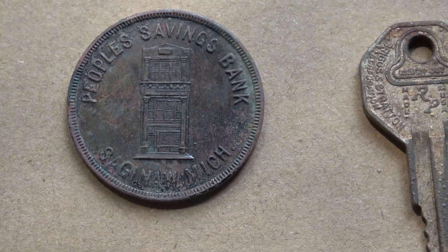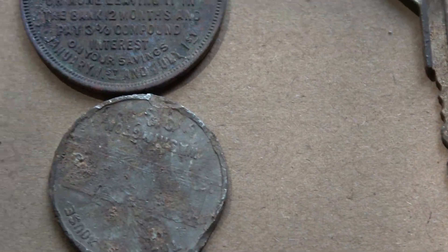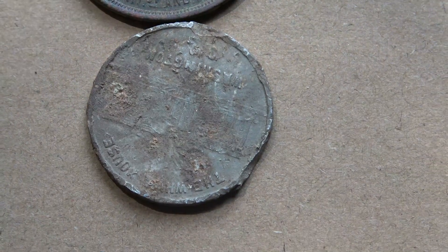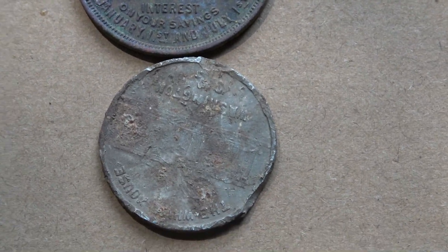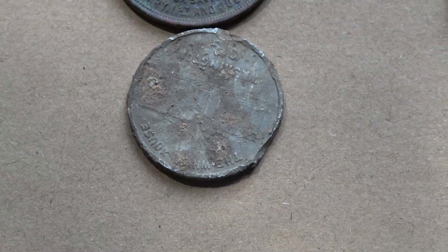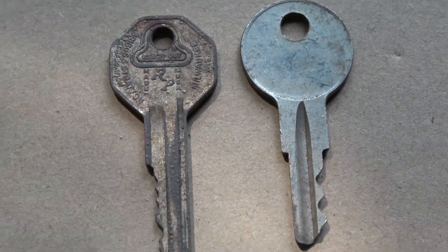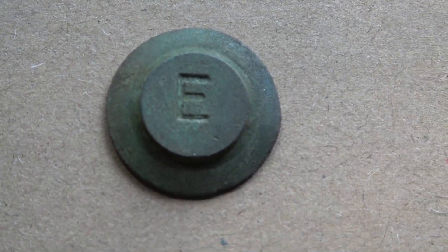And this is a Saginaw savings token — I think it's worth 50 cents if you deposit it in a savings account. This token is really hard to see, but it's a White House token. All it has on it is the year that the cornerstone was laid, and on the other side it says it was burned in 1814 by the British. I also found this little copper end cap with an E on it.